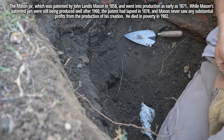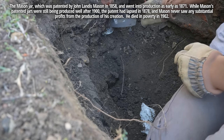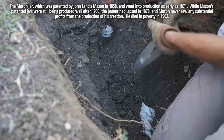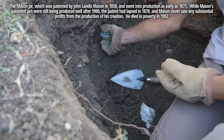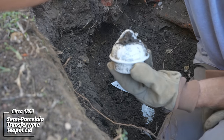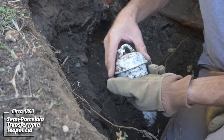Next I've got a drugstore bottle and another ironstone piece — looks like some kind of a lid. This could be intact. Oh wow, that's intact. It's got a pattern — looks like it's transferware, some kind of a teapot. You can see the venting hole right there. That's really nice.